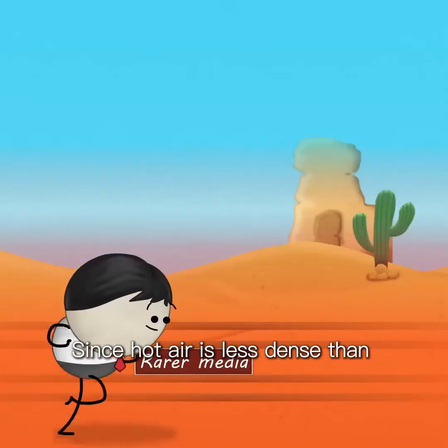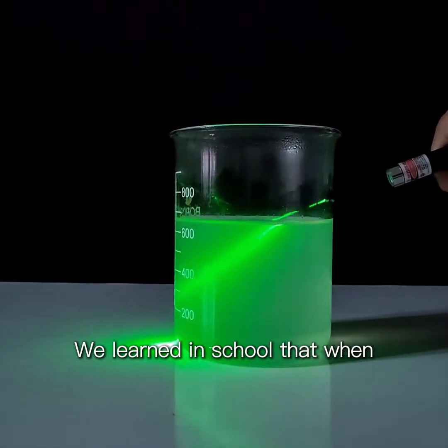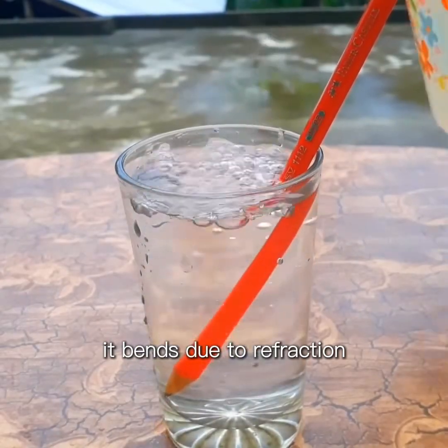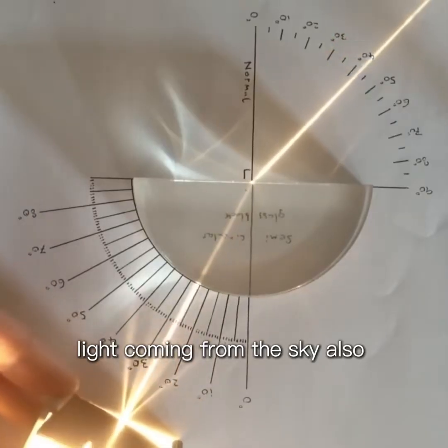Since hot air is less dense than cold air, a density gradient forms near the ground. We learned in school that when light travels through media of different densities, it bends due to refraction. The same thing happens here — light coming from the sky also gets refracted.